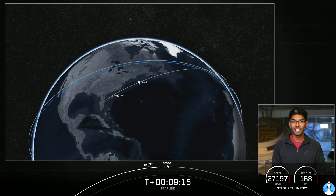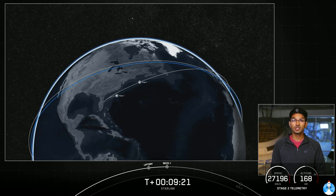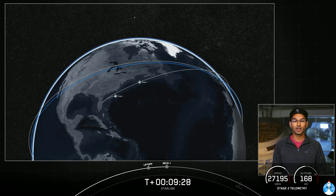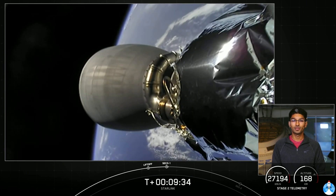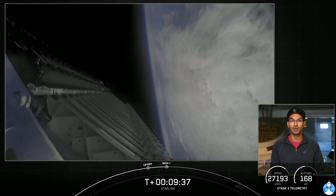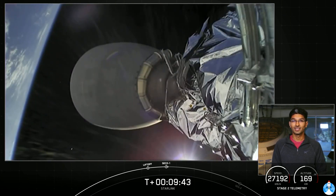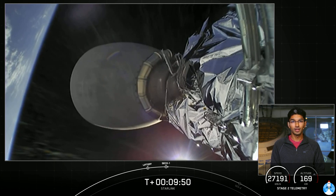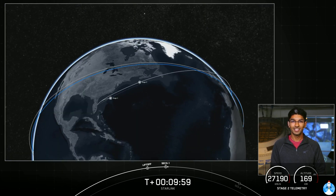From here, we do have a coast phase followed up by the second burn of our second stage engine. These additional burns allow us to modify the orbits of the payload more efficiently than if we were to launch directly into our final orbit — that's just one of those quirks of orbital mechanics. Today, our second stage will coast for 35 minutes until we reach apogee, which is the highest point of the orbit. We'll be back at T-plus 44 minutes and 30 seconds for second engine start number two.